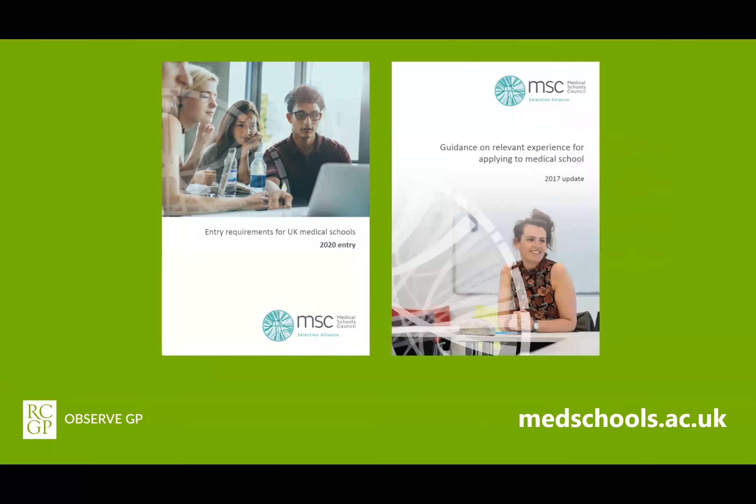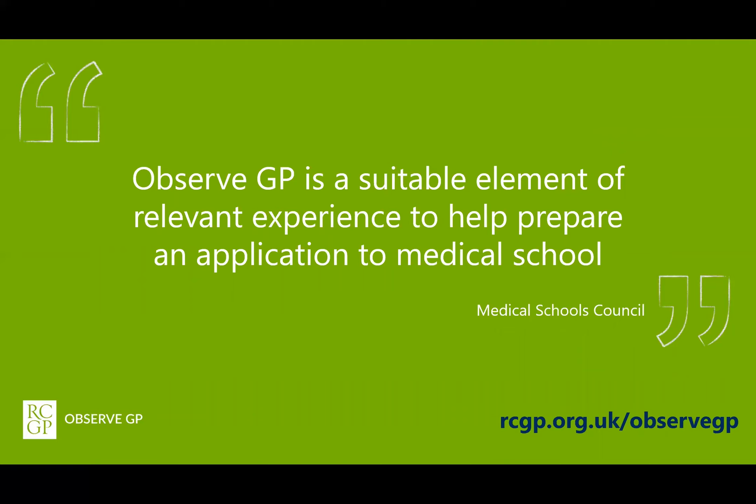They also have guidance on relevant experiences when applying to study medicine. The MSC support that ObserveGP is a suitable element of relevant experience to help prepare an application to medical school. This means that all applicants should look to gain insight from a variety of relevant experiences, of which one can be ObserveGP.